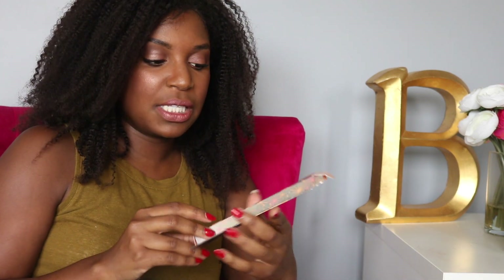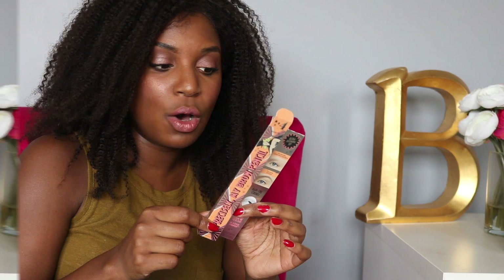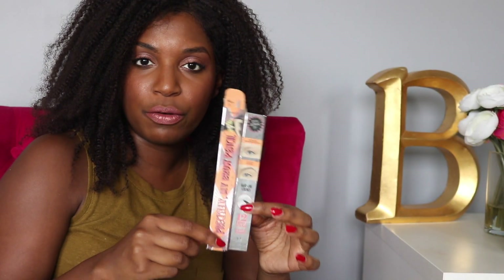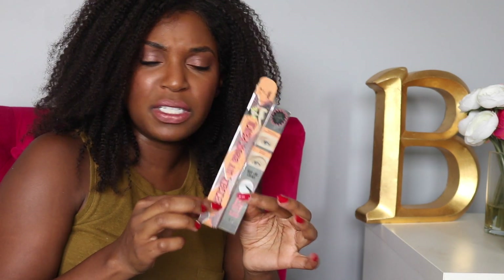First up is this Precisely My Brow number four. I don't know why this is even in here because I haven't even finished using it, but I do like this eyebrow pencil. I actually received another one for free through Influenster and it's color number five, which I think works better than color number four, but I will be tossing the packaging.